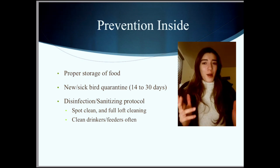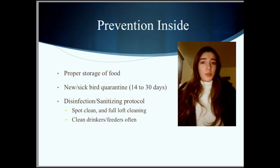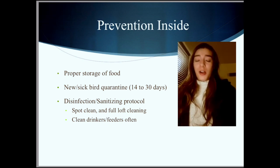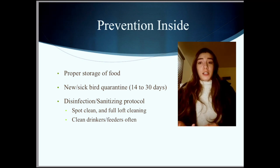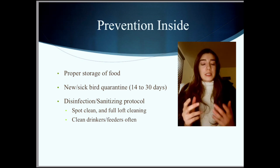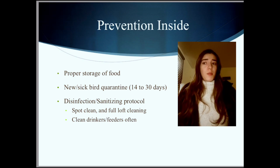Now we'll talk about prevention on the inside. A loft must be tidy with good ventilation and enough sunlight. Watch out for structural health, because wood breaking down can lead to possible fungal infections and illnesses. Birds are birds — you're never going to have a 100% tidy or sterile loft. But most fanciers should try to follow a protocol of cleaning, disinfecting, or sanitizing on a good schedule. I also make sure my birds' food and grit are stored in containers properly so mice and rats can't contaminate them.